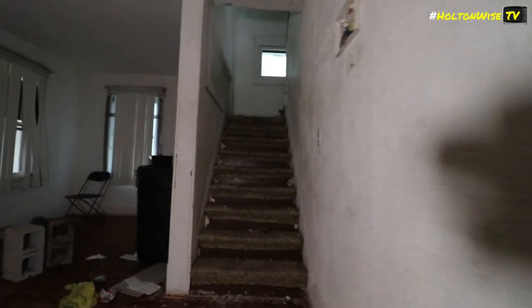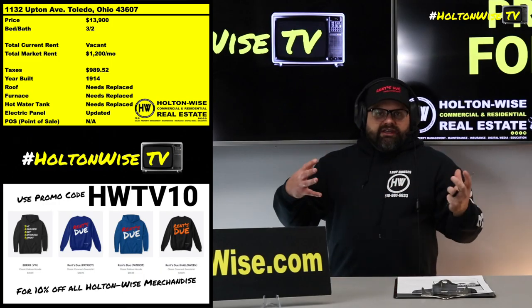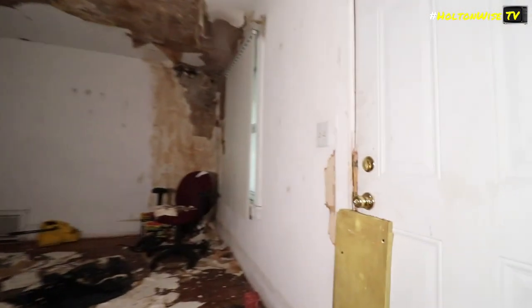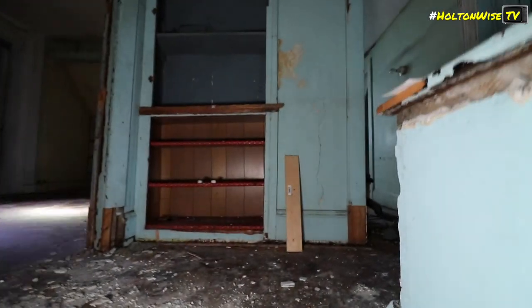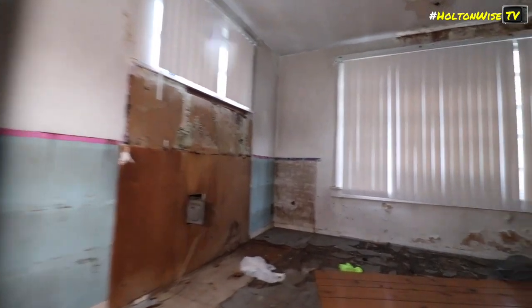In these lower income neighborhoods in Toledo, you've got to focus on Section 8 tenants. You've got a lot of folks where it's difficult running their properties as property manager, as landlord. The biggest issue you run into with low income folks in Toledo is just not making rent — you're chasing them down for rent all the time. When the tenant doesn't pay rent, you've got to evict them. Then your house goes vacant in a sketchy neighborhood, and it ends up looking like this house looks right now — vacant for a long time.